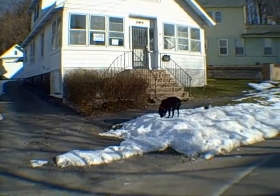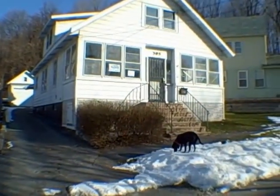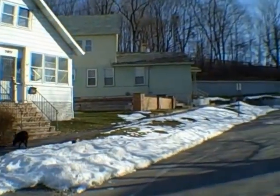Welcome to the Underground. This is John Adolfi along with my sidekick Mumu the HUD dog, and we are at a HUD home today at 305 Knaul Street — that's spelled K-N-A-U-L Street — on the north side of Syracuse.